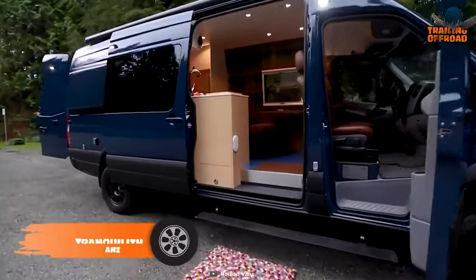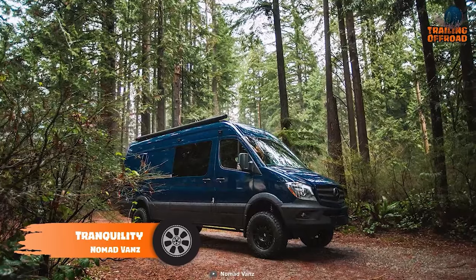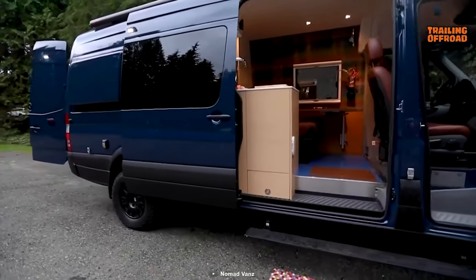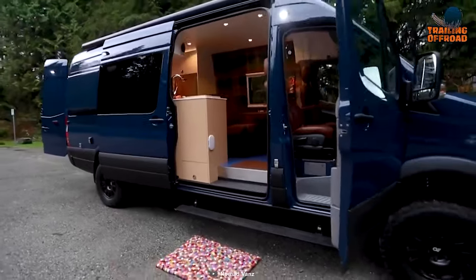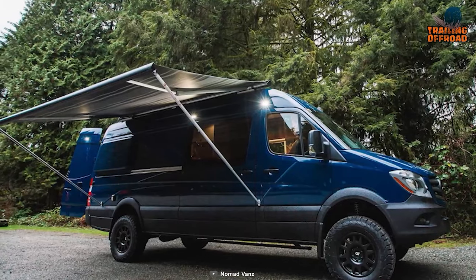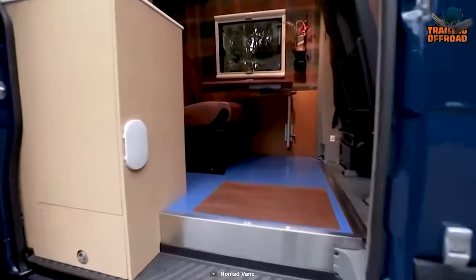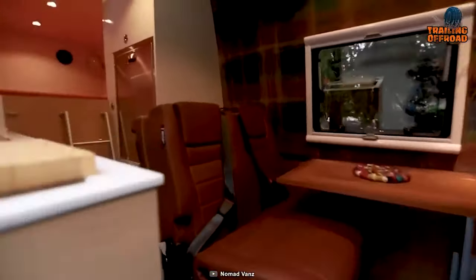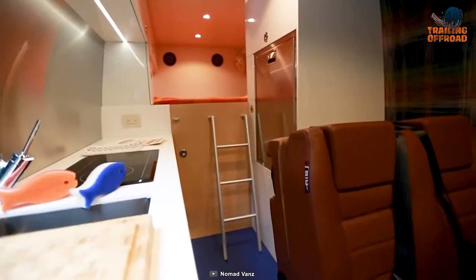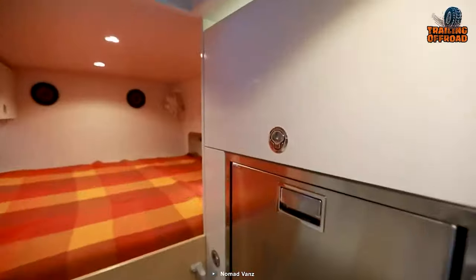Finally, the Nomad Vans Tranquility is here to break all the inconveniences, reaching the most remote places to tranquil your mind. Modifying the Mercedes-Benz Sprinter in the most beautiful way, this adventure van reflects an artistic vibe in the wilderness. To conquer the most challenging terrain, it incorporates well-capable wheels and proper off-road tires for better traction and balance. Stepping inside, a clean, bright, and colorful interior looks cozy enough to soothe anyone's eyes. With a proper bed, kitchen, and spacious living space, everything comes in a pack with the Nomad Vans Tranquility.